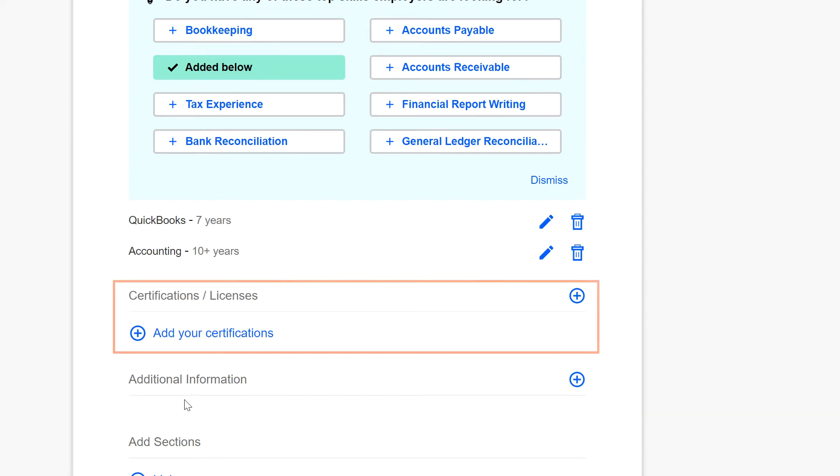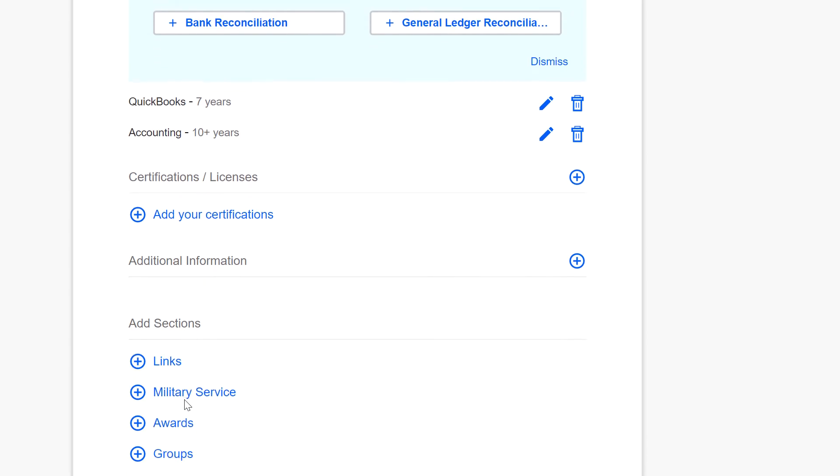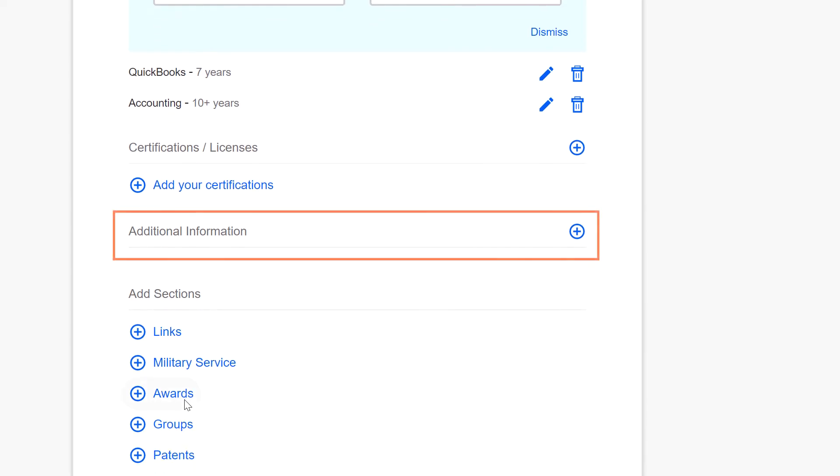Next, you can add any certifications or licenses that you hold. Depending on the job that you are seeking, this might or might not be important. For example, some jobs might require you to have a driver's license. The next section, additional information, is a great place to add things that don't fit anywhere else, such as volunteer experience.